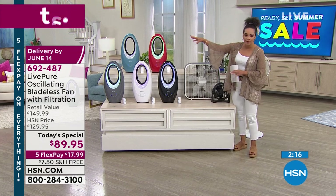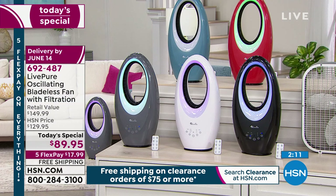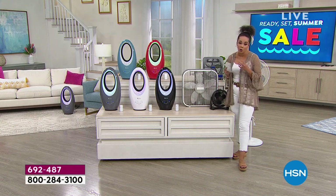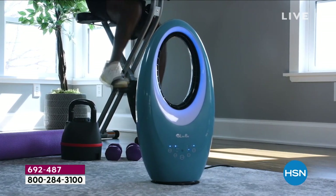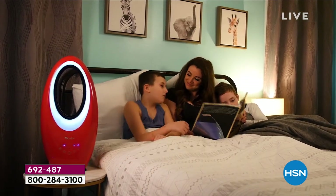Gray is by far the most popular right now, along with white, black, and our two new exclusive colors — red and teal. Customer pick with over 40 perfect five stars. Another review from South Carolina: 'Love this fan, has great airflow and looks like a piece of art, fits well with my decor.' It truly is a piece of artwork — cool and futuristic. Item number 692-487. Shop now because we'll start losing colors as the day goes on.